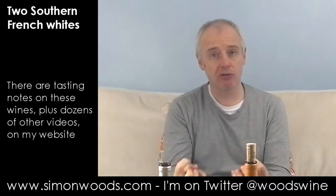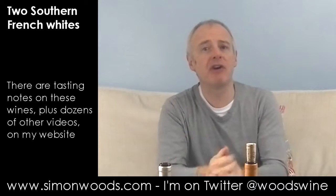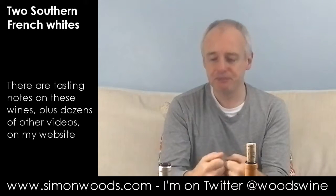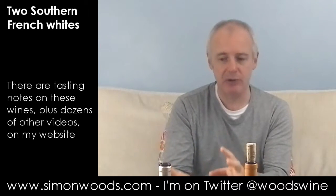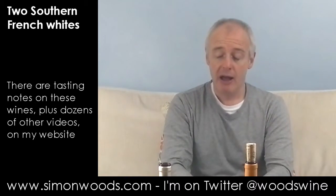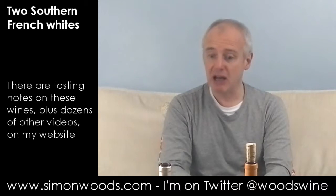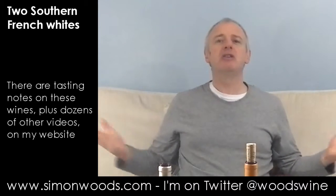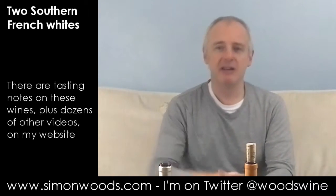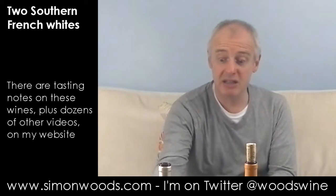11.5%, so it's got a crisp side. Muscat doesn't have a whole load of acidity, so having something that is low alcohol, and particularly doing it dry, means they pick the grapes a little bit early to keep a little bit of freshness in there, and they've done a really nice job with it. I really like that. It's the sort of wine you can sit on a terrace and sip. It's a tasty, tasty wine.